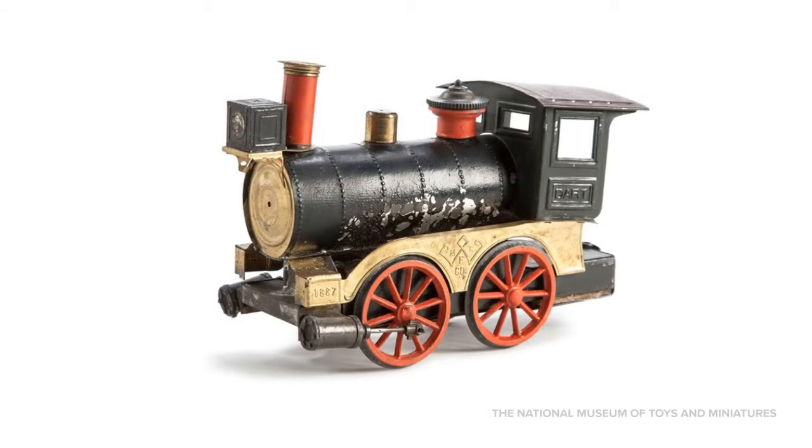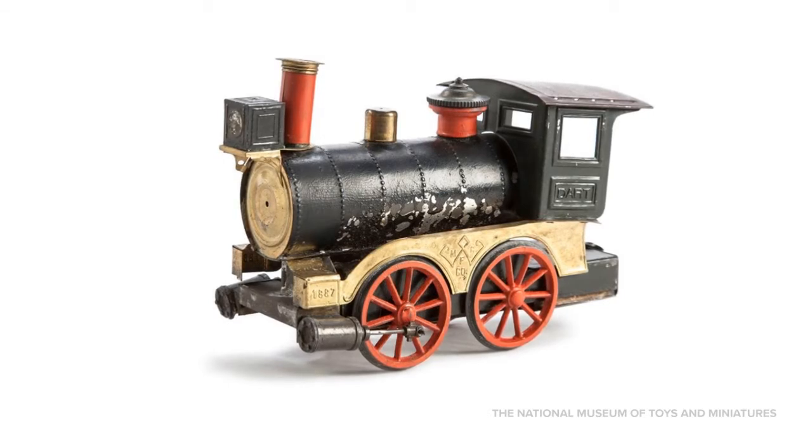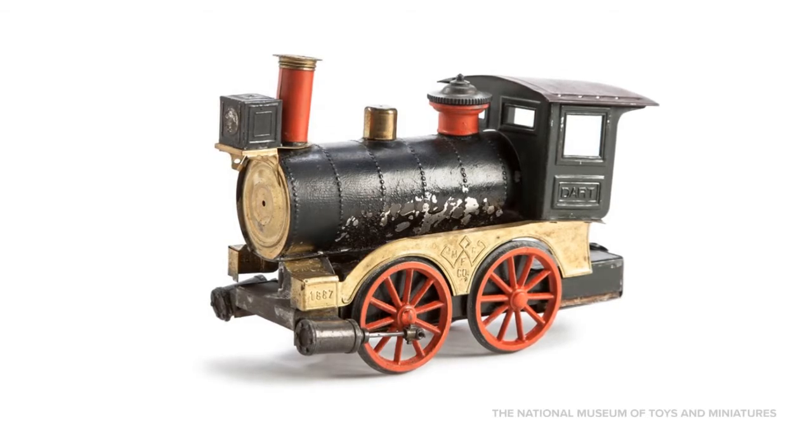This tin-plate dart locomotive was made by Whedon Manufacturing Company in the late 19th and early 20th centuries. It would have originally had a pilot, also known as a cowcatcher, on the front and was steam-powered. Also available for purchase were a tender car for fuel, a passenger coach, and a set of scenery pieces to cut out made by lithography, a method of color printing.